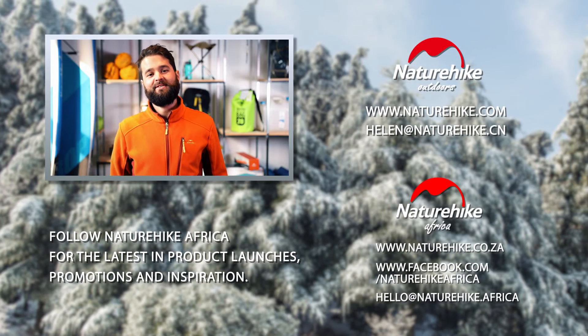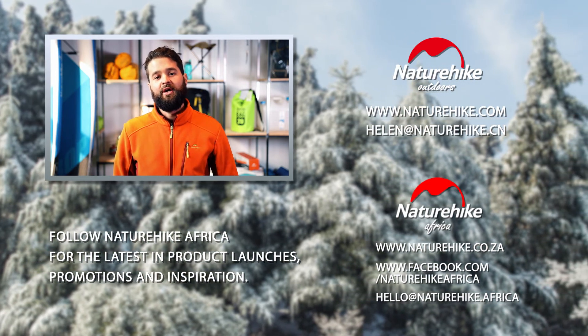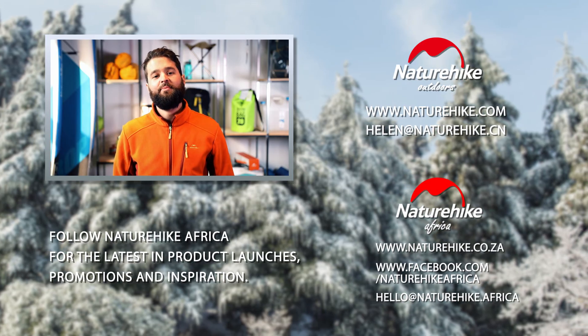Thank you so much for watching. Please click on the link below if you're interested in any of the products listed in this video. If you have any questions, please feel free to ask in the comment section below. And don't forget to give us a thumbs up and subscribe.